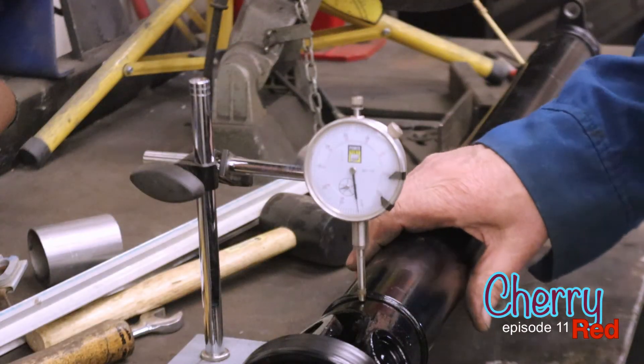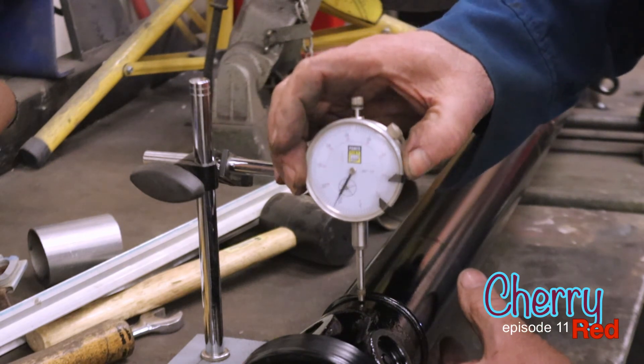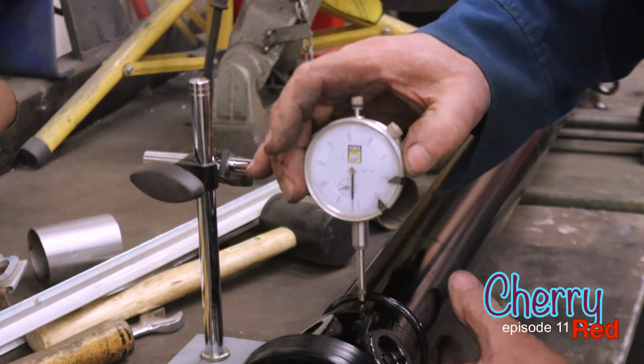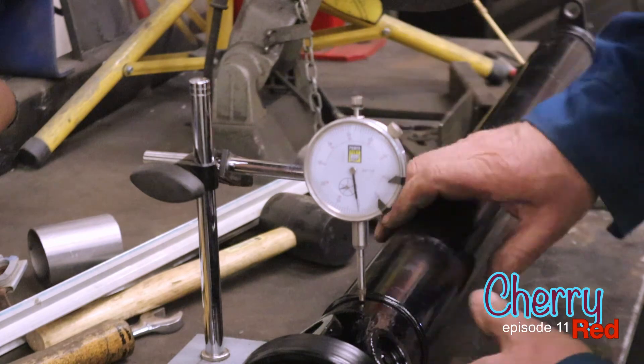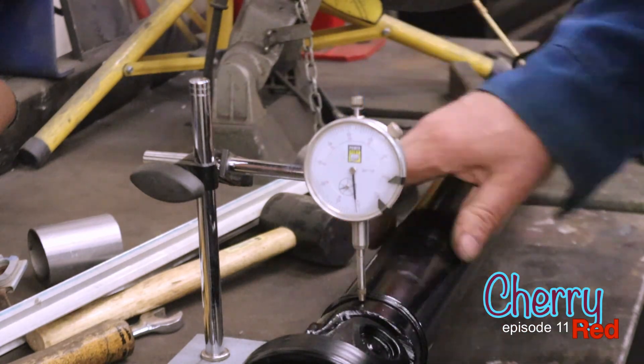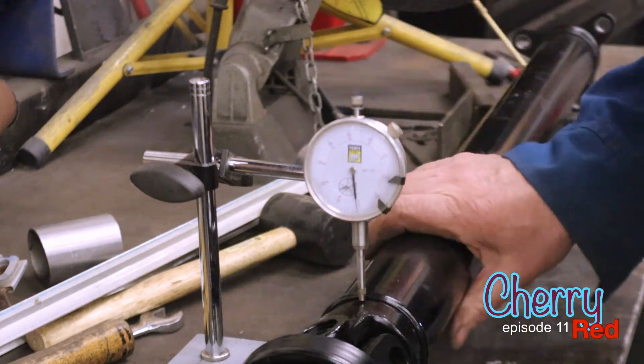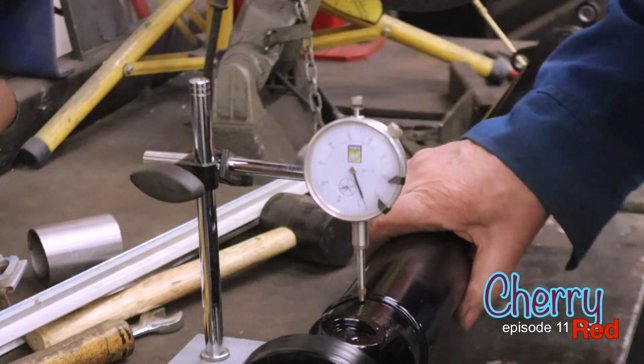So before we cut this, we want to check this for out of round. We'll set the dial gauge here on zero. Probably five thousandths out of round — that could be the paint or anything. So that's running pretty true.